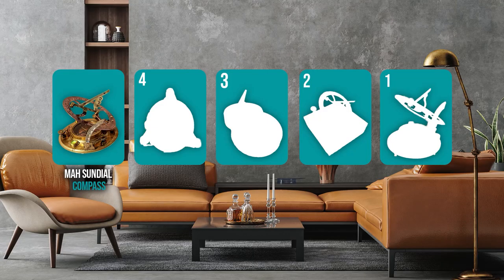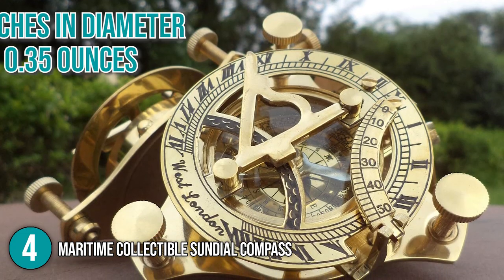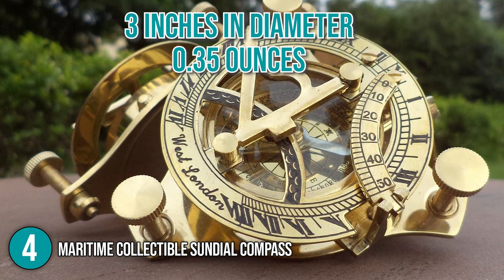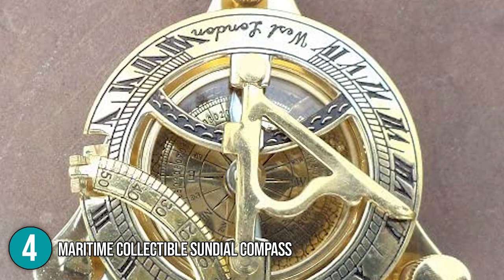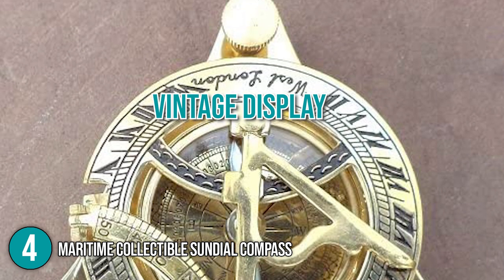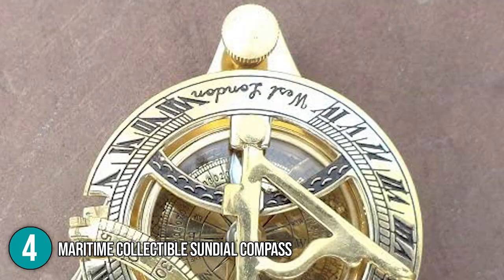The sundial clock coming in at number 4 in our list is the Maritime Collectible Sundial Compass. The sundial is 3 inches in diameter and 0.35 ounces in weight. It's handmade from solid brass that gives it a sophisticated and elegant look. Aside from being a vintage display, you can use this product as a navigational compass when hiking, camping, and more.